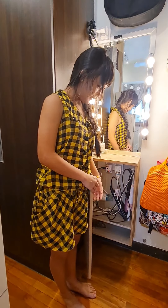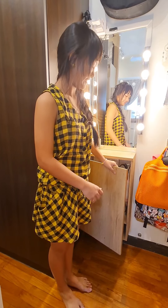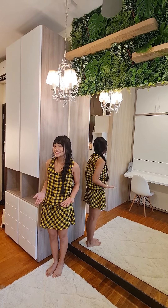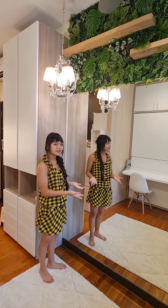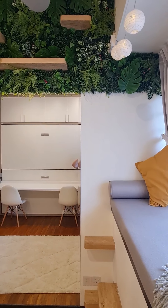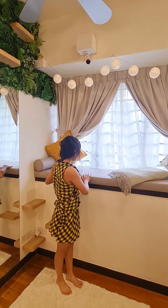Hello everyone, it's Giselle and as promised here's a little tour of my bedroom. Come in. So over here we have this small walk-in closet kind of area, and this is my little dressing table and in here this is where we keep our hair appliances.